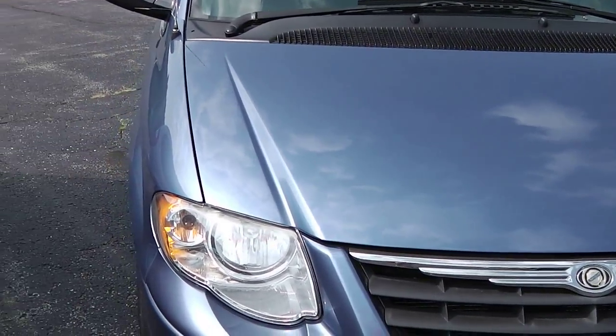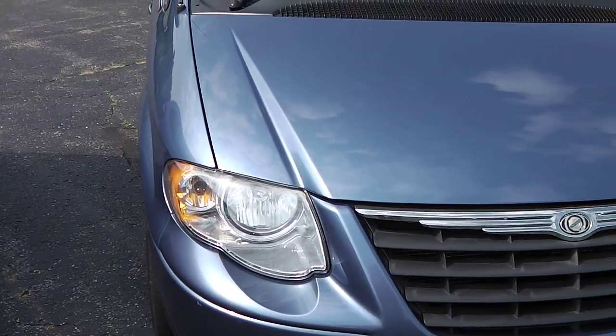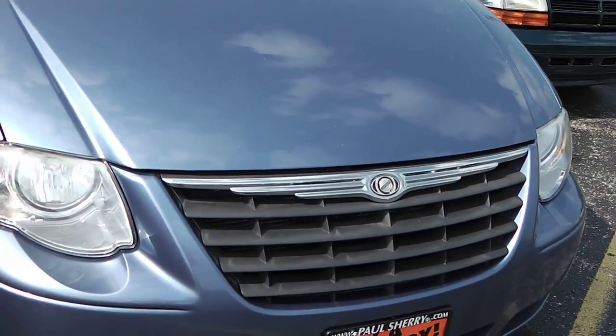You can see it's light blue in color, clear headlights — not damaged, fogged up, or faded or anything. Signature Chrysler emblem layered in the grille.